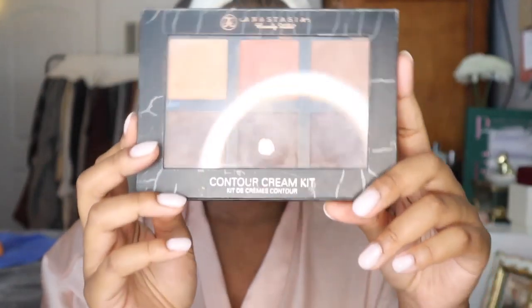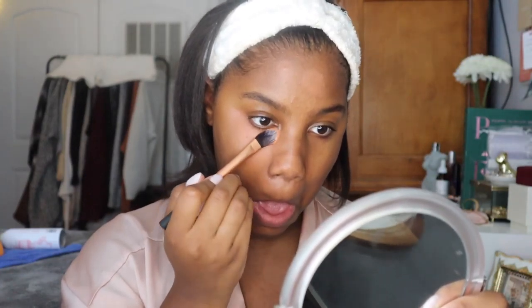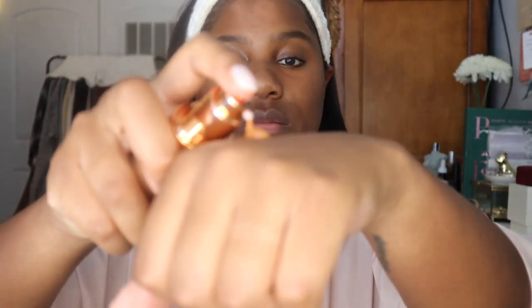Then I go in with my Anastasia Beverly Hills contour cream in the shade Coral. If I have any discoloration on my face, I usually start with this just so when I put my foundation over it, you don't see any marks or discoloration.